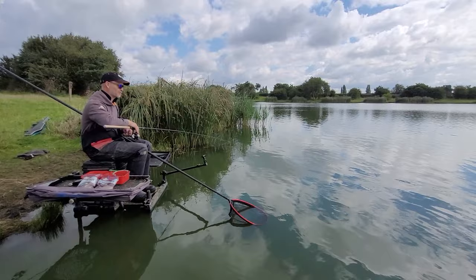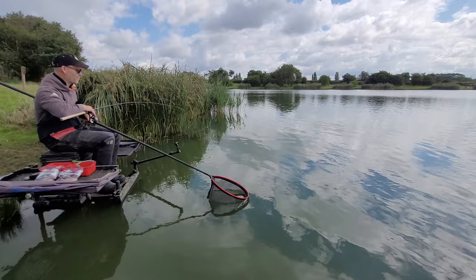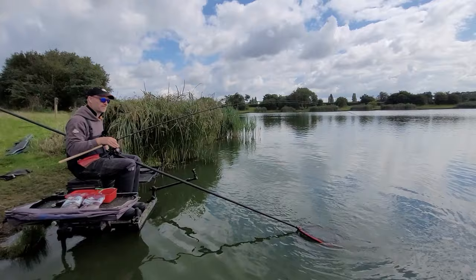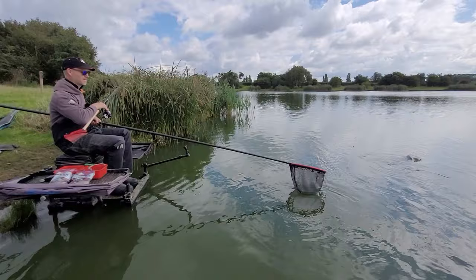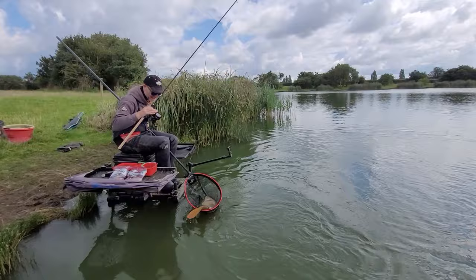I just spoke to the bailiff as we drove onto the lake and he told me that 80lb won the match yesterday. Looking at the size of this fish, that's not many fish — this is a double figure fish. So in real terms, that's about eight fish during the day. It's well worth making sure each one ends up in the net. There we go — he's in there. Just about fits in the net, folks. Look at that.